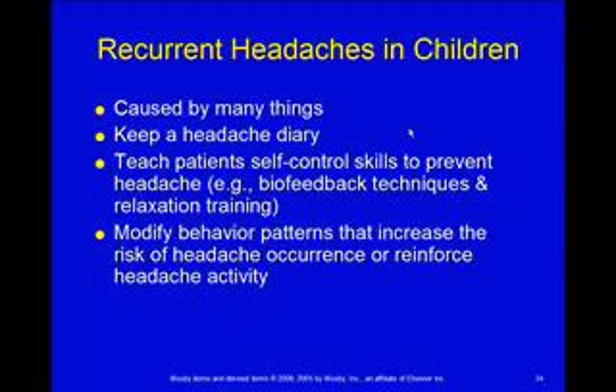Recurrent headaches are a big problem for kids. Lots of kids complain of frequent headaches, and they can be caused by all sorts of things — lack of sleep, stress, a test in school. But some kids have real problems with headaches that are a regular problem. For these kids, try and have them keep a headache diary: when are they getting it, can we find what trigger is causing it? Teach the patient and family some self-control skills — relaxation techniques, biofeedback.